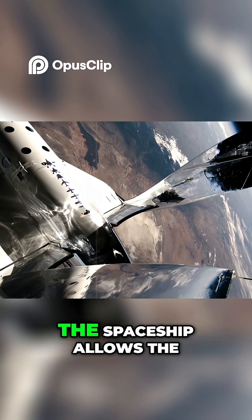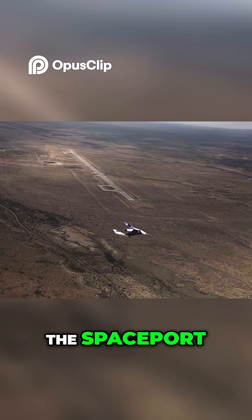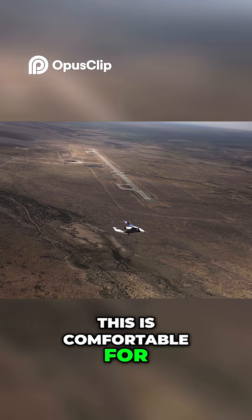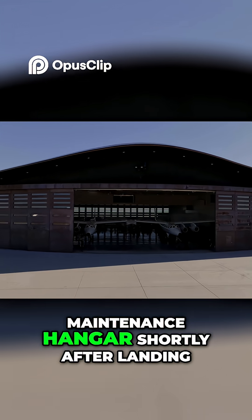The wing design of the spaceship allows the energy of re-entry to be dispersed in a graceful glide back to the spaceport. This is comfortable for customers and enables the spaceship to make a quick return to the maintenance hangar shortly after landing.